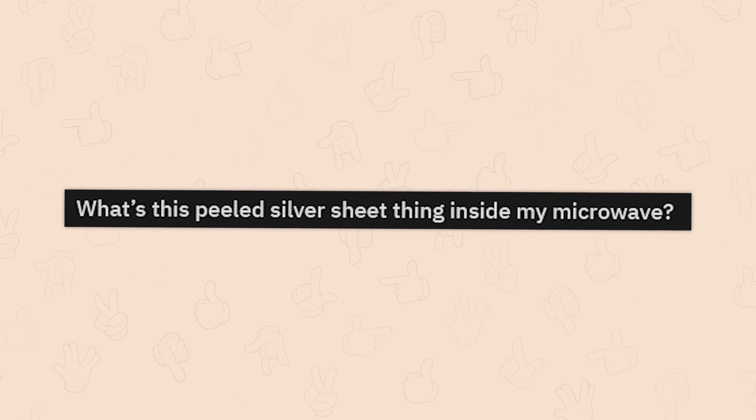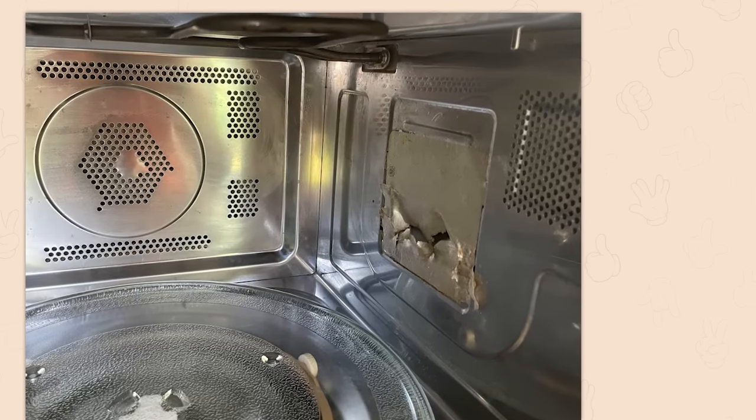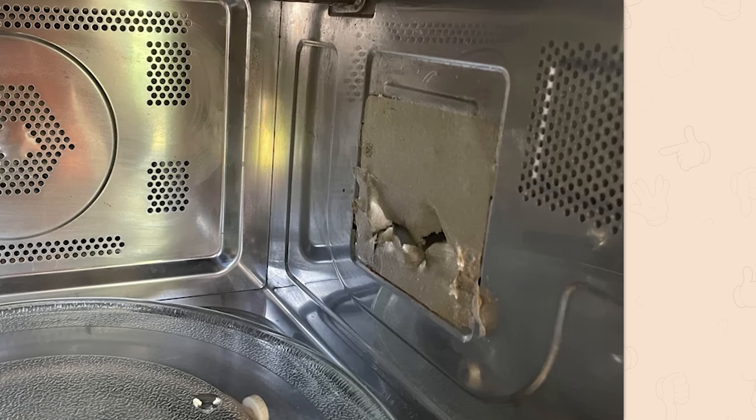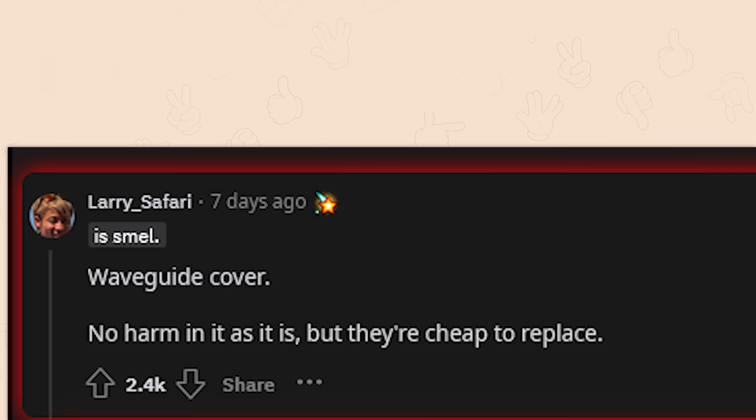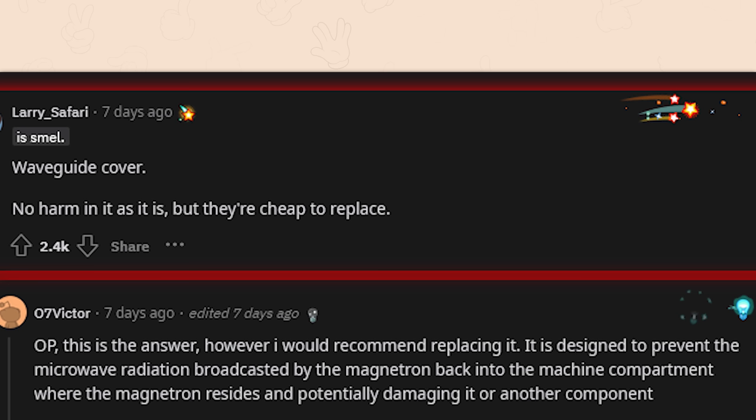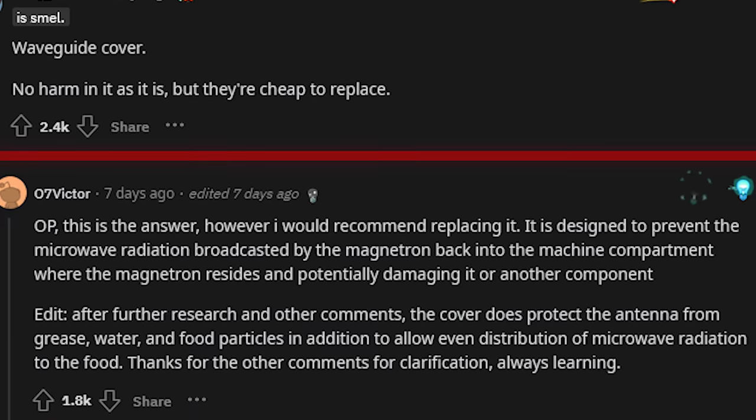A peeled silver sheet inside a microwave — that's the covering for what's called the magnetron, the thing that flips your food's water molecules back and forth. It should not be punctured. It's called a waveguide cover — no harm in it as is, but they're cheap to replace. It's designed to prevent microwave radiation from the magnetron from bouncing back into the machine compartment and damaging components. It also protects the antenna from grease, water, and food particles, and allows even distribution of microwave radiation to the food.